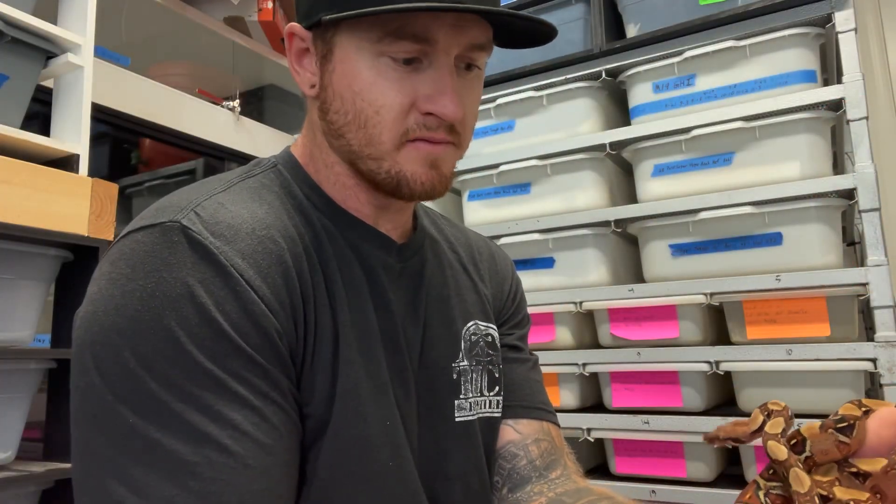What's up everybody, welcome back to the channel. I'm sorry we haven't posted a video in a long time — it's been months. I've been working 65 hours a week, hopefully that slows down soon with winter coming in. We're getting ready to be in full swing of the breeding season. I want to give you guys an update on some of my holdbacks from last year, some of the cool stuff we produced this year, and some of the pairings we're planning for the coming season. We appreciate you guys tuning in!